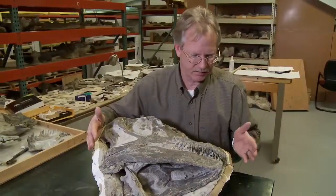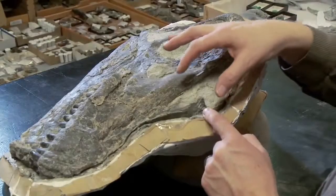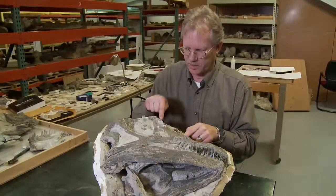This is the backside, the front. Here's the snout. His nostrils are right up here — this is where his nose is, right here.